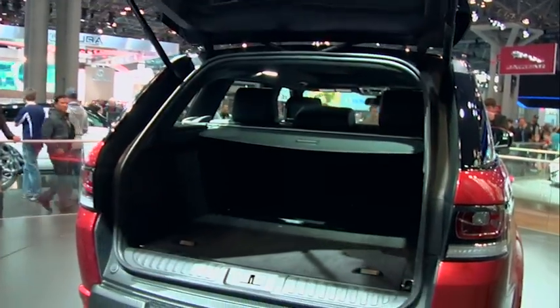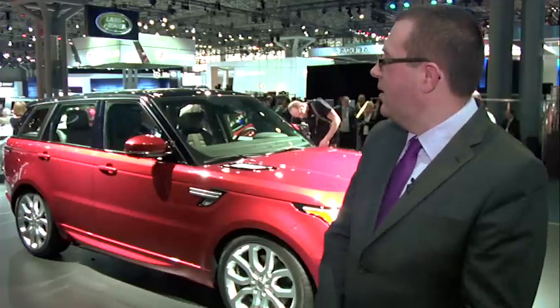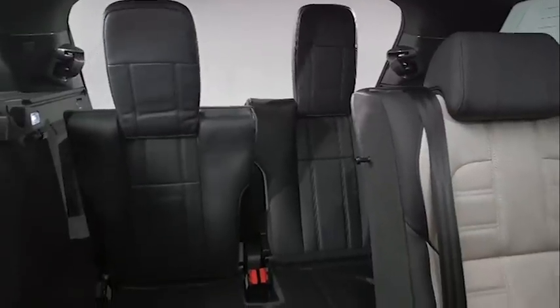Occasional third-row seats are something that's been in the pipeline for what seems like forever, so it's good to finally see it. It looks like a very efficient execution — the way they store away right into the boot floor, leaving you with a perfectly normal boot when they're not being used. For a £1,500 option, to be able to have seven seats for those occasional times when you're on Dad's taxi service — that's going to be a must-have option for me.